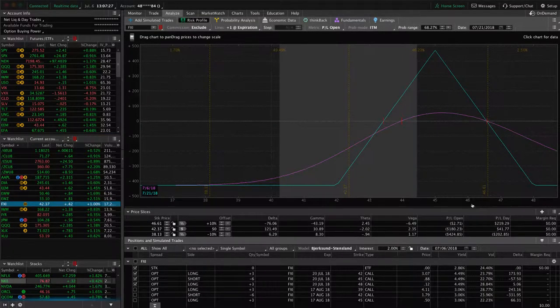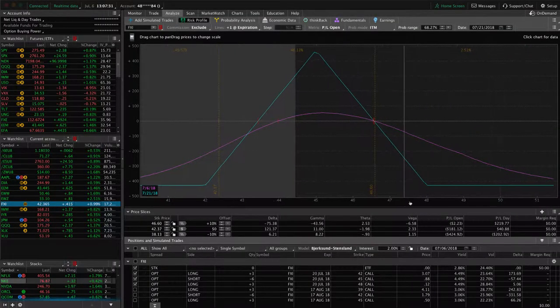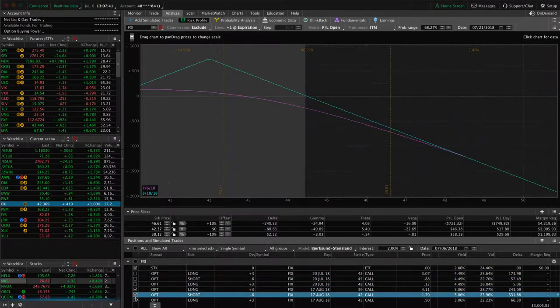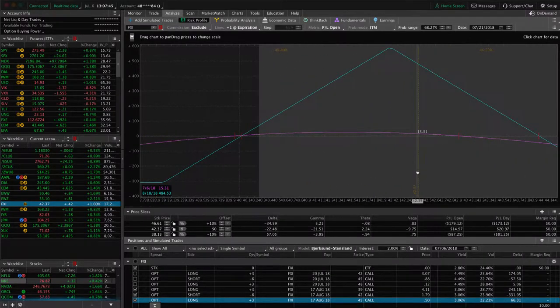In FXI, we've got two different butterflies. One has 14 days left to expiration and it's out of our range — if we can get a little bit of an up move in FXI, that'll benefit that piece. Our other piece is a pretty centered butterfly out in August where we're starting to get a little bit of profit, but definitely not enough to take off yet. So continuing to be in wait-and-see mode in FXI.